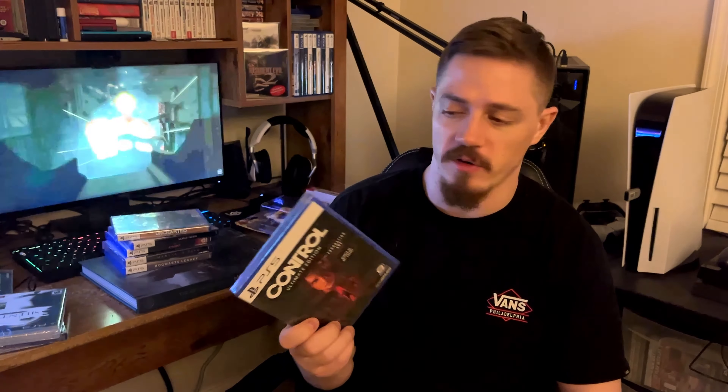Next item is Control, made by Remedy — the same studio that made Max Payne, one of my favorite game series. This game seems pretty fun. I've seen a few friends play it, and it was cheap, like $20 to $30 when I got it. I definitely want to try it out at some point.